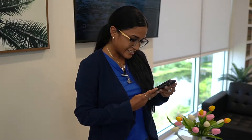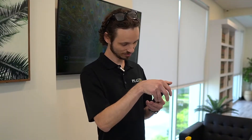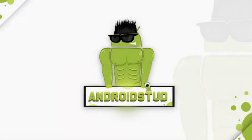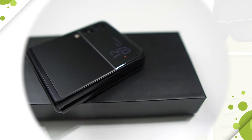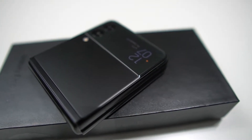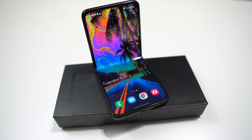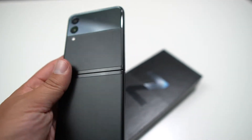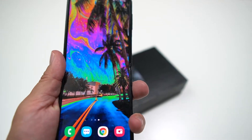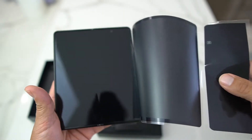Oh wow, like a tablet thing! Oh man, this is the future. Just look at that — isn't that just beautiful? This is pretty cool. Oh wow, this thing is beautiful.